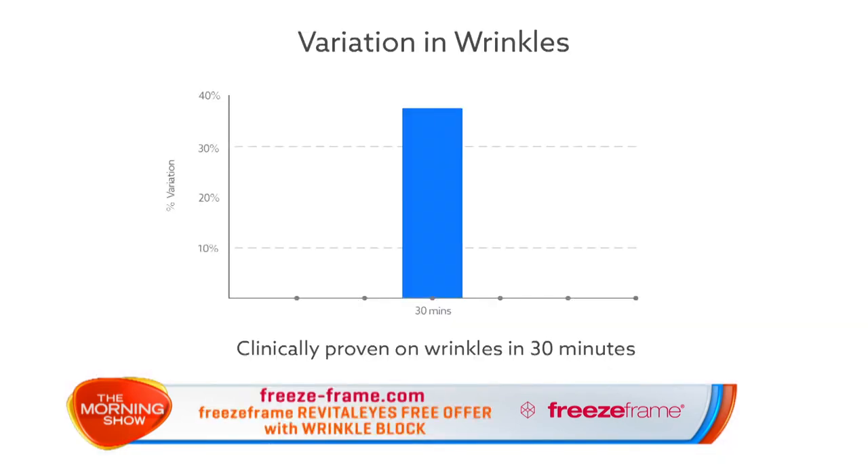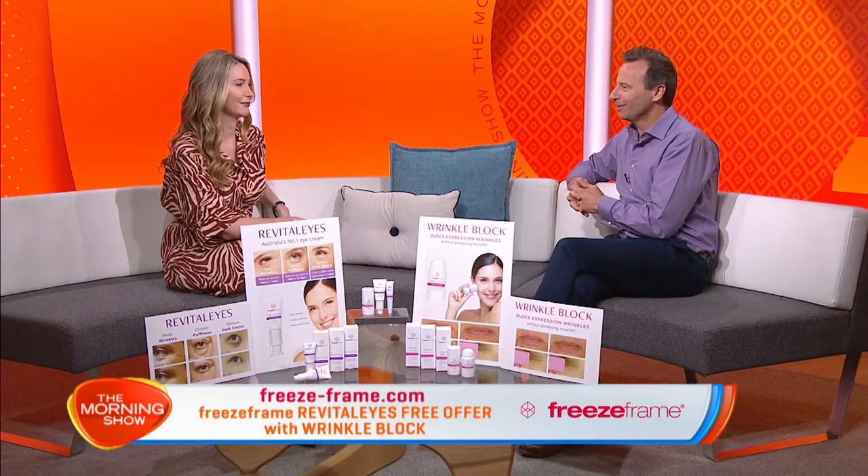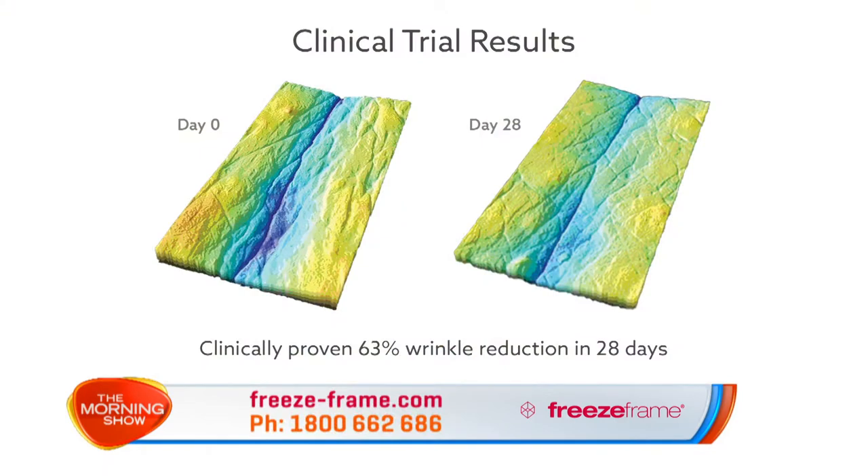Just take a look at some of the results from the clinical trials. In just 30 minutes wrinkles were diminished, and in seven days we saw more than a 40% reduction in crow's feet. The results got even better over 28 days, to more than a 63% reduction in wrinkle appearance.